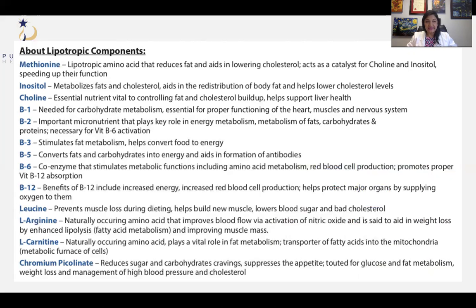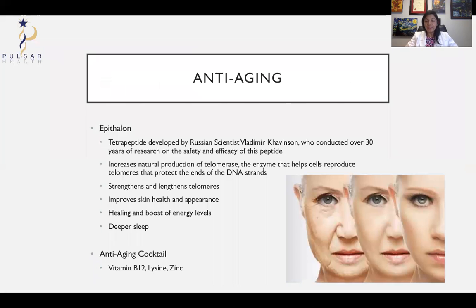For anti-aging, there are anti-aging cocktails containing vitamin B12, lysine, and zinc among other constituents. There is also a peptide called Epithalon, developed over 30 years by Russian scientist Vladimir Khavinson. It works on the ends of our DNA where we have our telomeres — telomeres start shrinking and that's reported to be the reason for aging. This peptide can help increase the production of telomerase, an enzyme that helps replace those telomeres, and therefore can help with anti-aging, improving skin health and appearance, boosting energy levels, and deeper sleep.